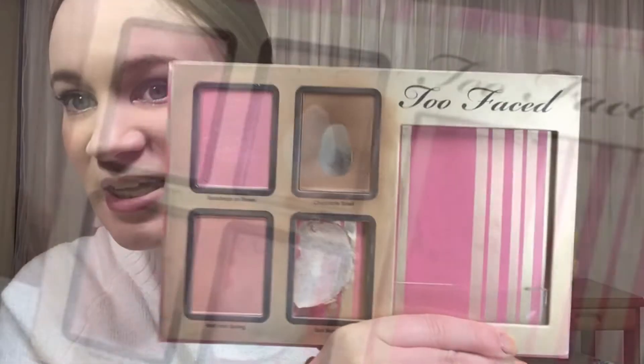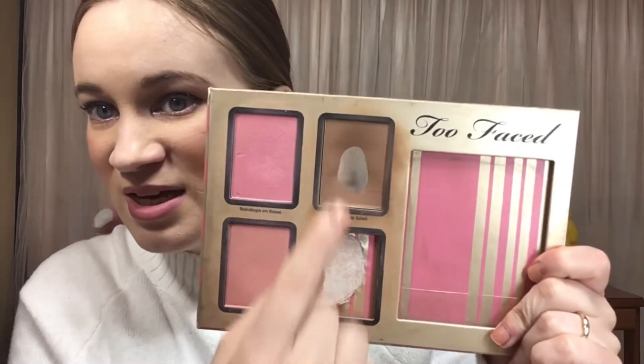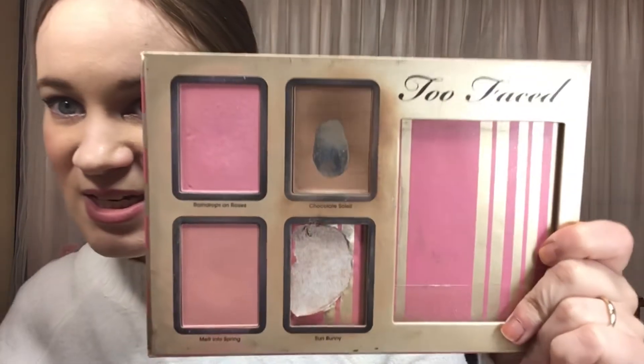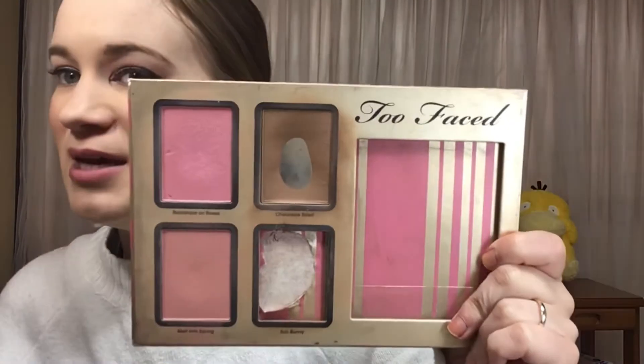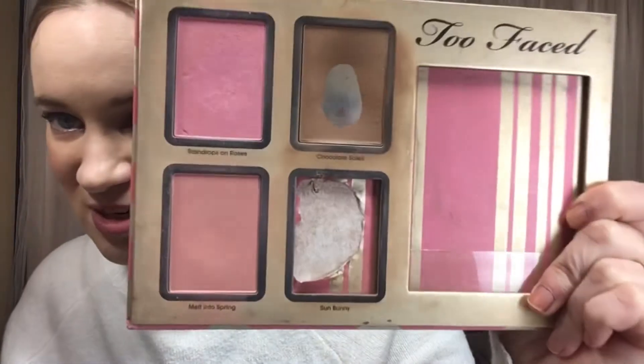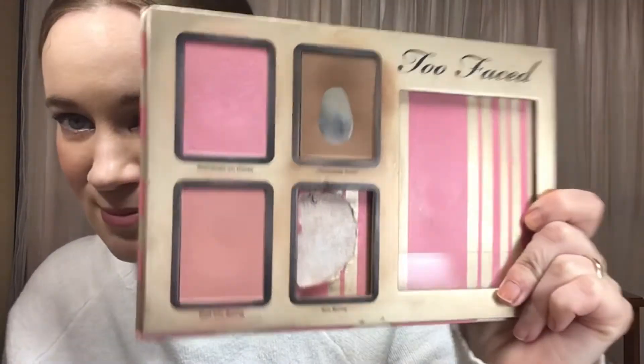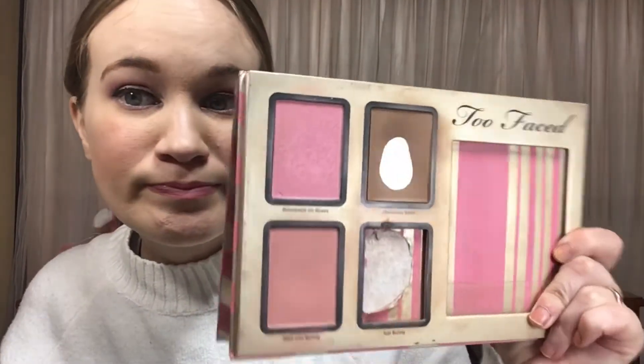We have Ash, and this is something you are determined to finish. I am determined to finish this Too Faced Chocolate Soleil bronzer. I'll show you what it looked like before, and this is what it looks like now. I have worn this a bunch of times and I have been really concentrating my brush on this side. I do feel like I expanded the pan a little bit towards the top and I've been wearing down this section of the product. It's still quite thicker on this side compared to this side, but getting there.